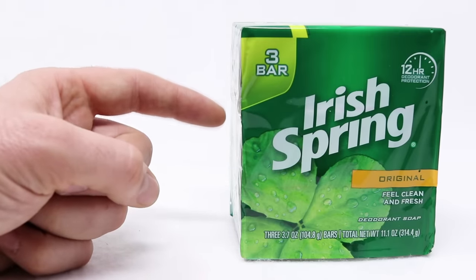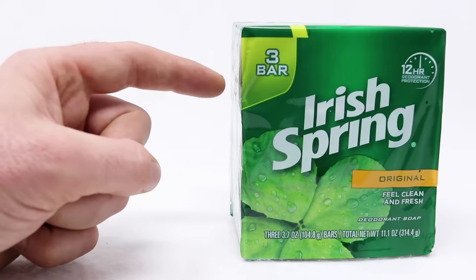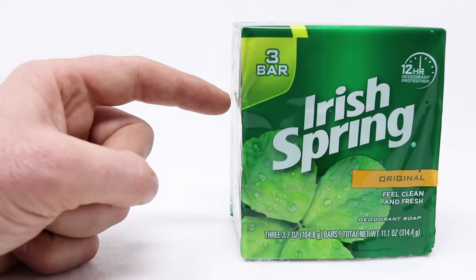Today is a special Mythbuster version of Mousetrap Monday. We're going to test and see if Irish Spring Bar Soap works as an effective rodent repeller. I've heard this a lot — it's an old wives' tale. The soap is very fragrant and people think if you leave it around it will deter mice and rats.